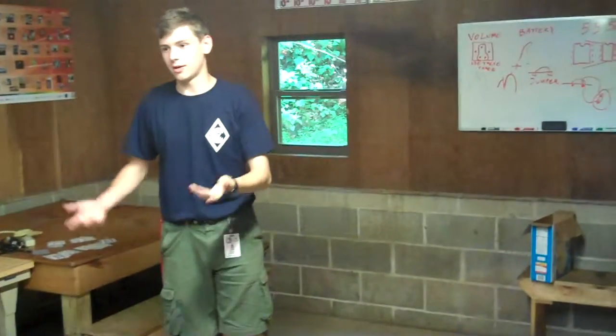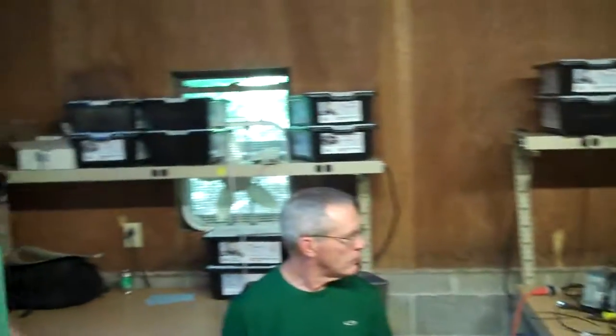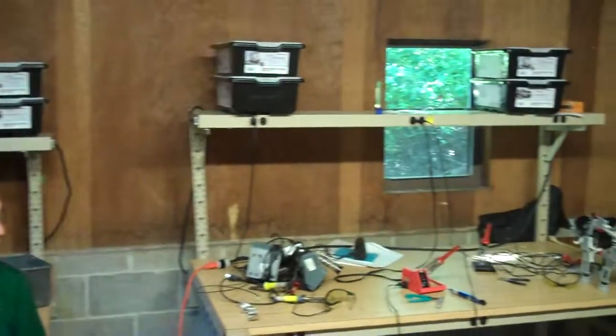We have a light board here. We don't use this room for much other than merit badges, but we have some power tables and we can hook up soldering equipment and stuff here.